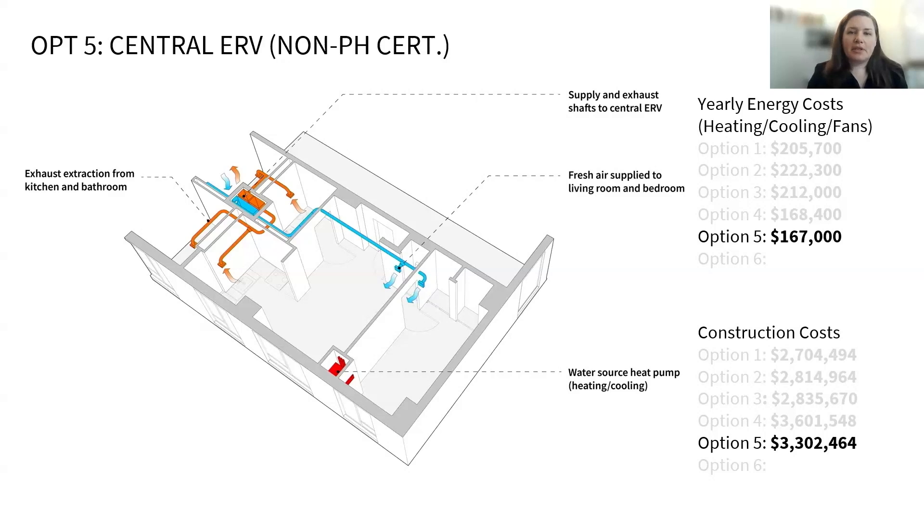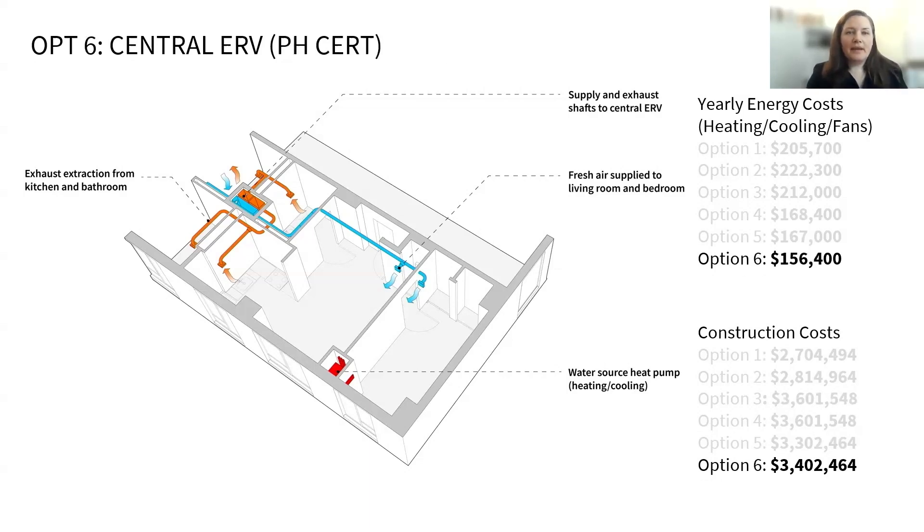This next option is another Passive House one, but lowers construction and maintenance costs by providing a centralized system with vertical shafts and one large ERV serving many apartments. This also removes all penetrations from the facade, which is desirable in a large building, because those exterior louvers need to be cleaned regularly, and this limits the number of filters that need to be changed. Finally, this is the same centralized ERV option but with a Passive House certified unit with a higher rated efficiency.